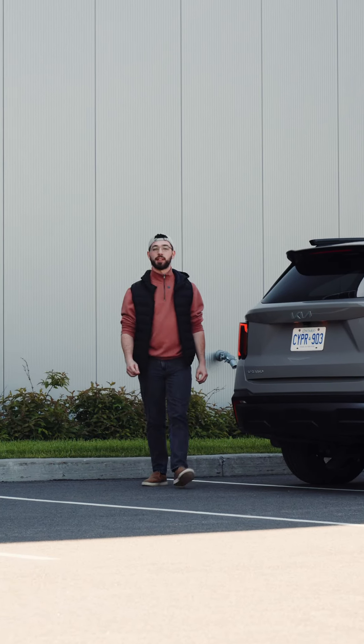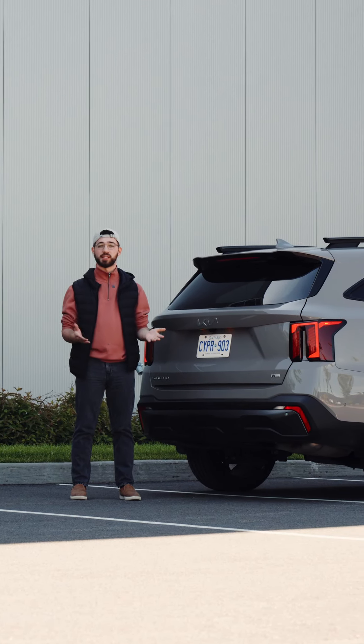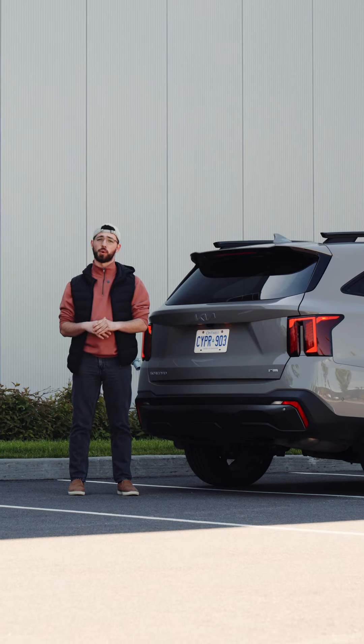With the MSRP of the Sorento being just shy under $51,000, we deem this as an excellent choice for adventure-oriented families.